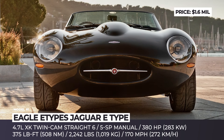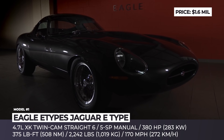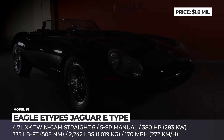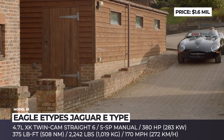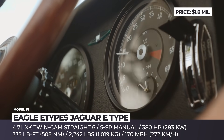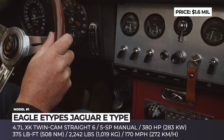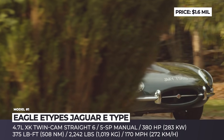Jaguar E-Type by Eagle. Dedicating your entire company to the restoration of a single car model might sound like a risky business — unless, as stated by Enzo Ferrari, this model is the most beautiful car ever made. The English Eagle builds original Jaguar E-Types, but frees them from the downsides that a car developed more than five dozen years ago might have.